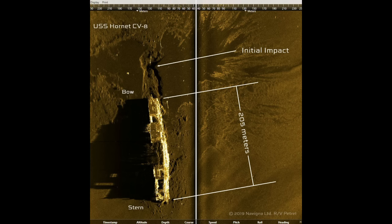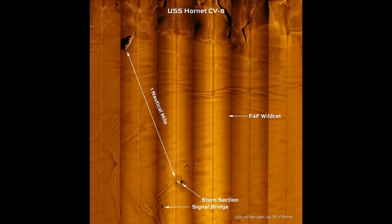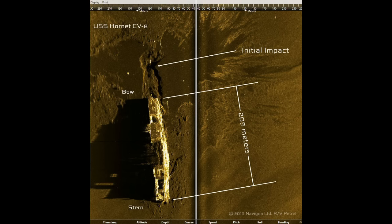According to the sonar image on screen now, Hornet's main hull section is about 205 meters, or 672 feet, long. Hornet, when she was intact, was a ship of 251 meters — 825 feet in length — meaning she's missing about 46 meters, about 150 feet, of her stern. That stern section rests about a nautical mile away from the main hull, with the signal bridge resting a bit further off. Also visible on the sonar are an F4F Wildcat, which I'll get to later, and where Hornet initially impacted the bottom before she slid a bit and came to a stop.